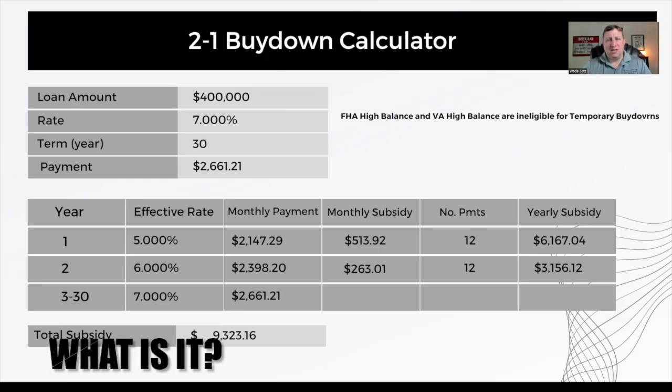A 2-1 temporary rate buy-down, as the name implies, is temporary. What that means is in the first year your payment is going to be the equivalent of 2% lower than what the rate should have been the entire time.